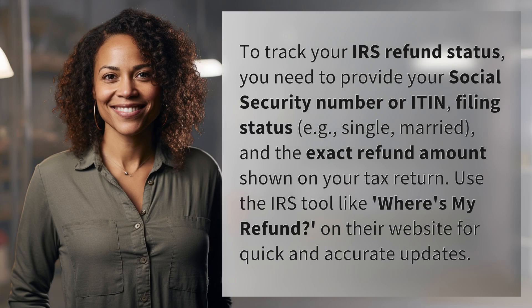To track your IRS refund status, you need to provide your social security number, ITIN, filing status (e.g., single, married), and the exact refund amount shown on your tax return. Use the IRS tool like Where's My Refund on their website for quick and accurate updates.